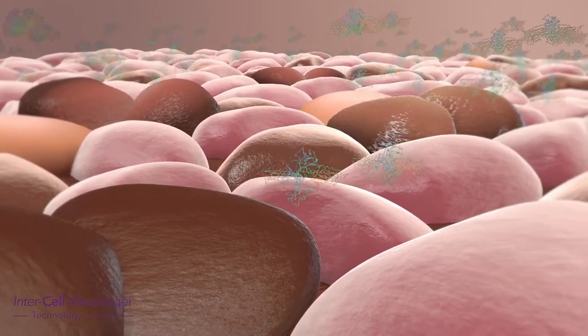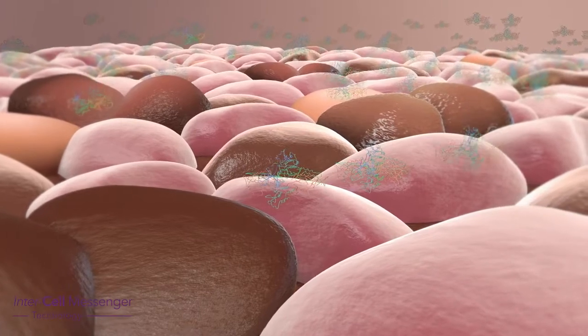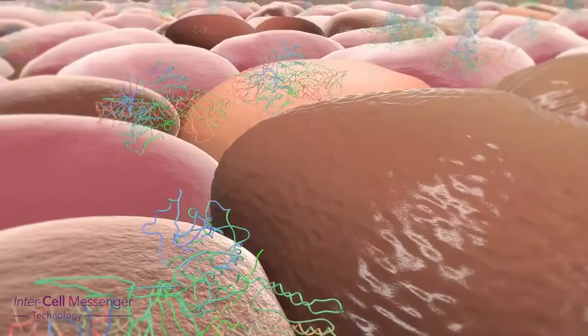The second intercell messengers are 10 focused and targeted growth factors that have all individually been proven to help regenerate cells that improve the signs of ageing.